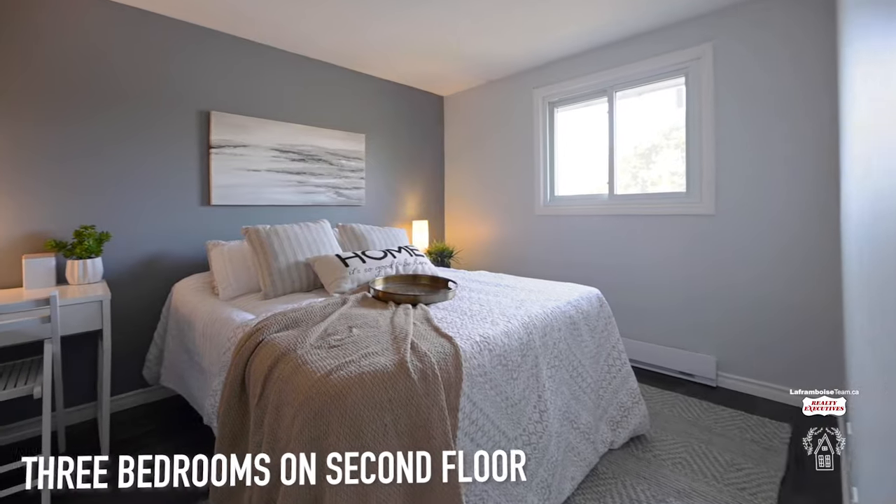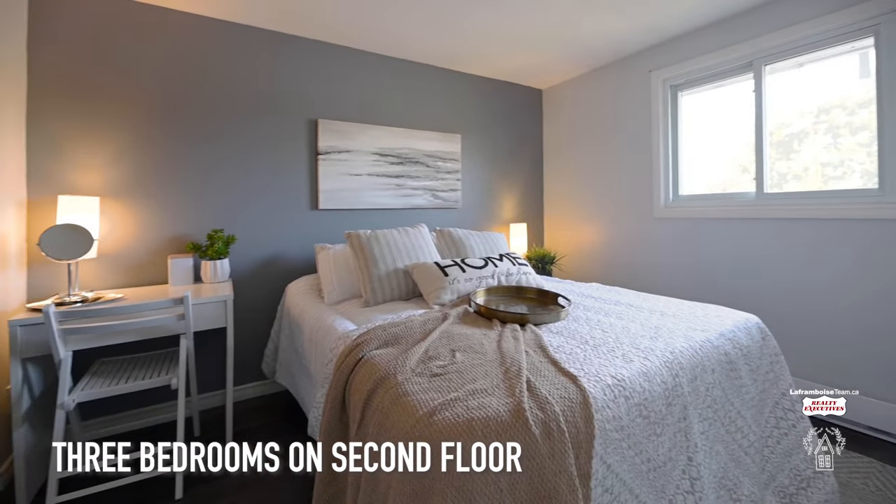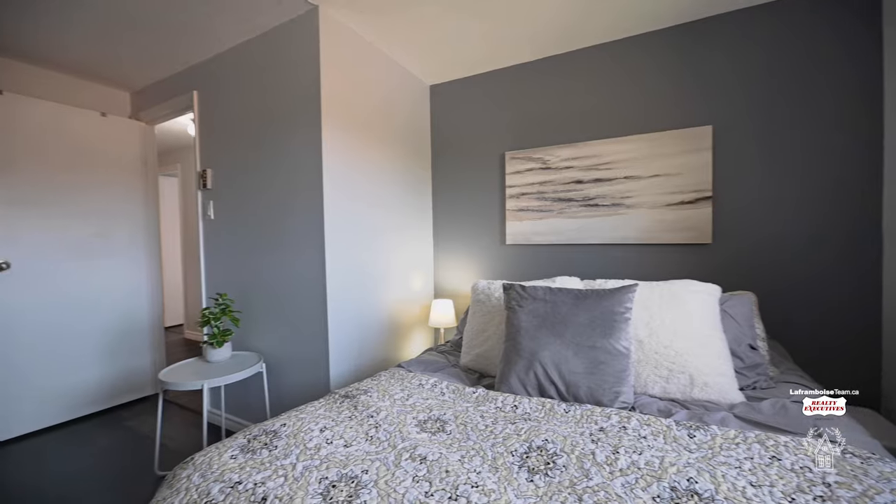The second floor of this home has three good-sized bedrooms as well as your main four-piece bathroom.